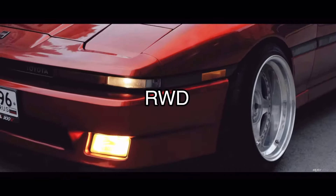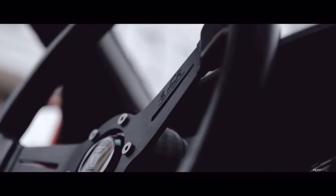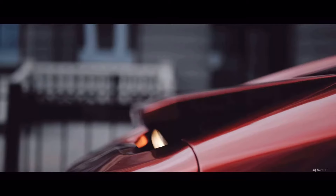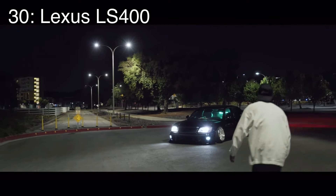Number 31 is the Toyota Supra Mark 3, which came with a 3-liter inline six making 200 horsepower and it was rear-wheel drive. It looked super cool and had pop-up headlights. If you want one you better get your hands on it fast, because I see these cars getting more and more popular by the day. I think they're probably only going to go up in price, so if you want a Mark 3 Supra, buy one now before they become Mark 4 Supra prices.